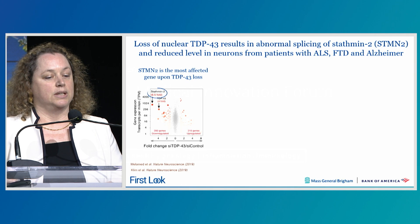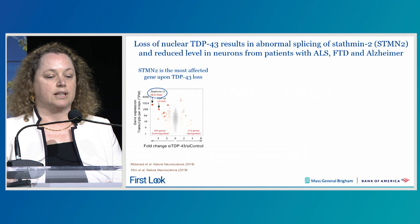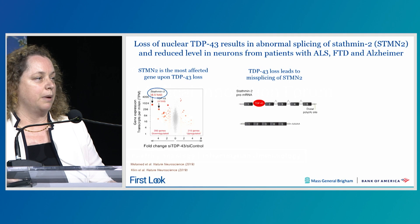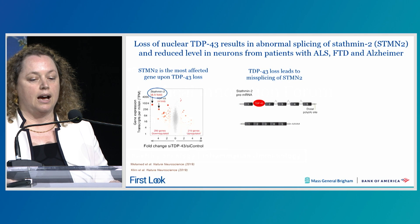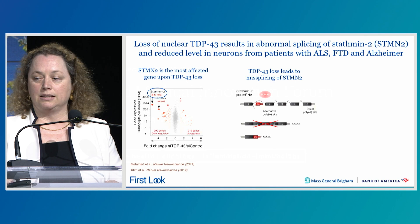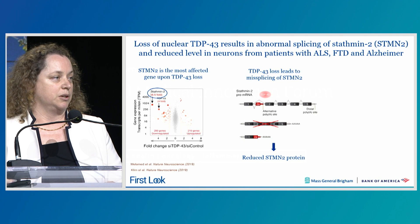In 2019, we described that the gene most affected by TDP-43 loss is called STATMIN2. We showed that TDP-43 normally binds STATMIN2 RNA, leading to the normal processing and full-length production of the protein. However, when TDP-43 is disrupted, there is an abnormal splicing event that leads to a truncated transcript and a profound loss of the STATMIN2 protein.